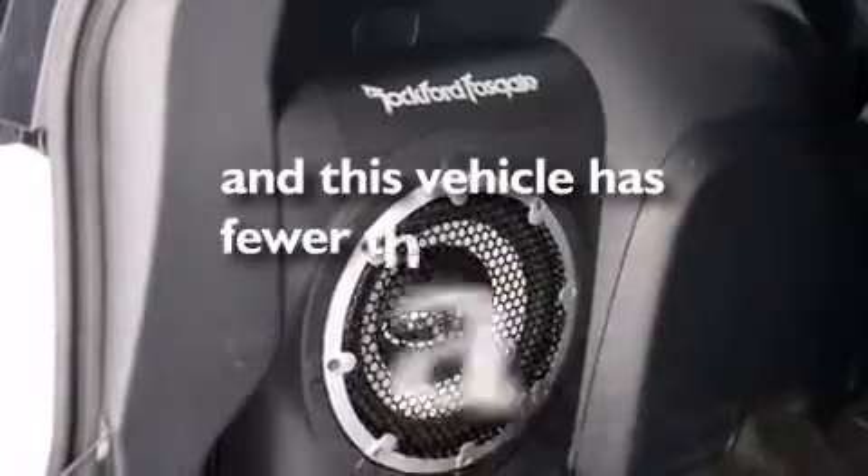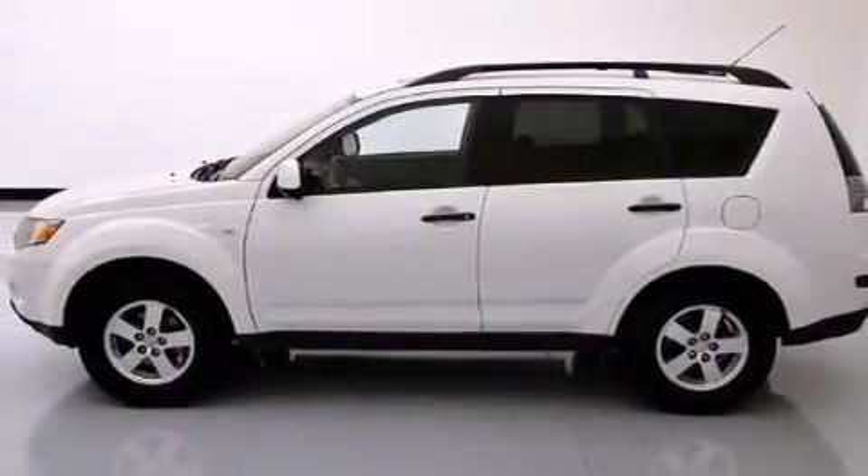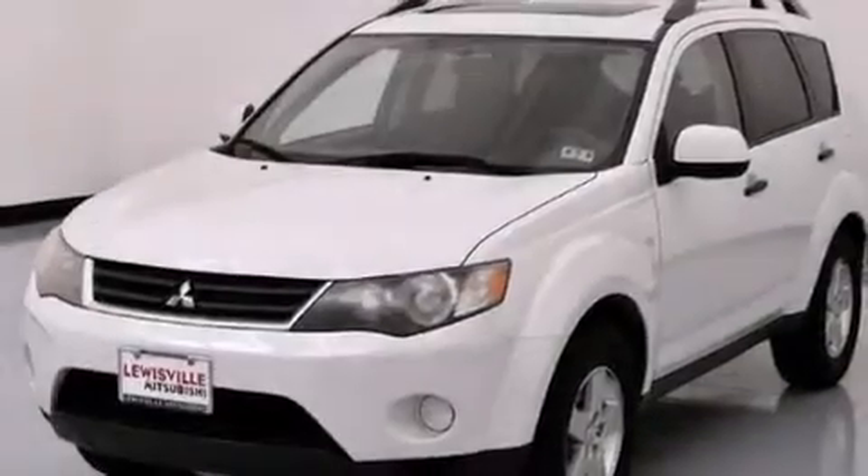This vehicle has fewer than 63,000 miles on the odometer. With an EPA estimated rating of 27 miles per gallon on the highway, it's easy to see how you can save.